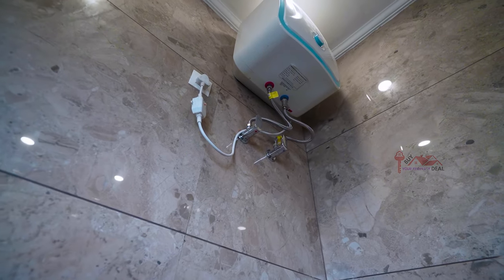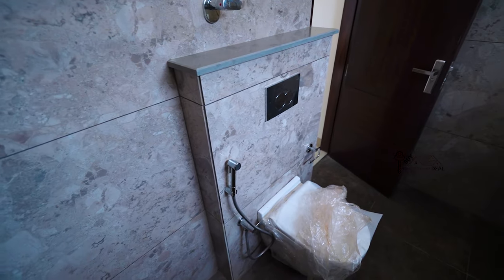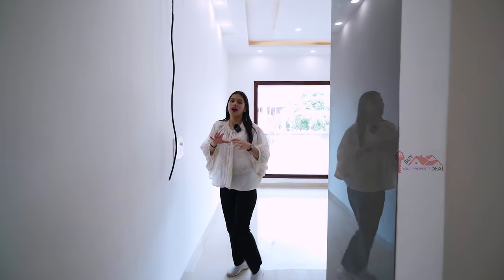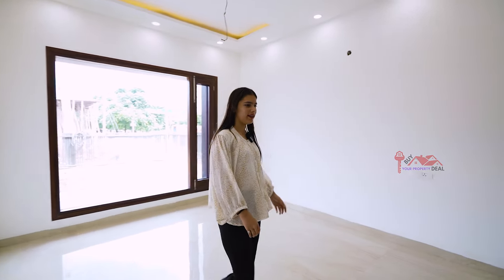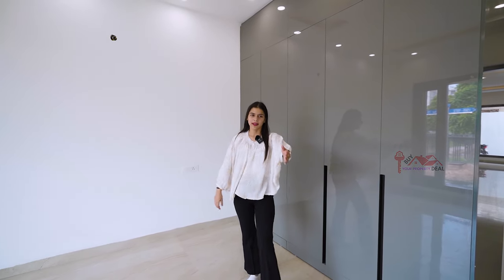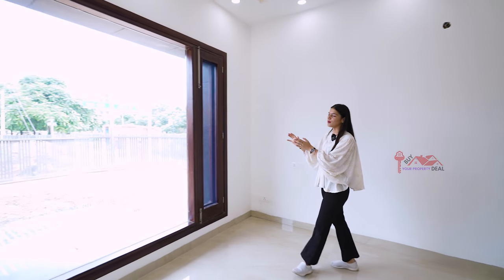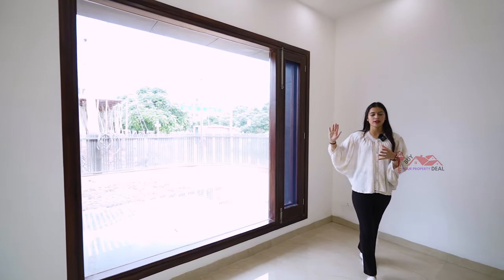You will get branded fittings, a geyser, and a down ceiling. You will get a lot of space with a good space for an LED panel. The down ceiling is a good design with cove lights and ventilation of lighting. There is a window outside, so you will get a lot of space and sunlight in your bedroom.